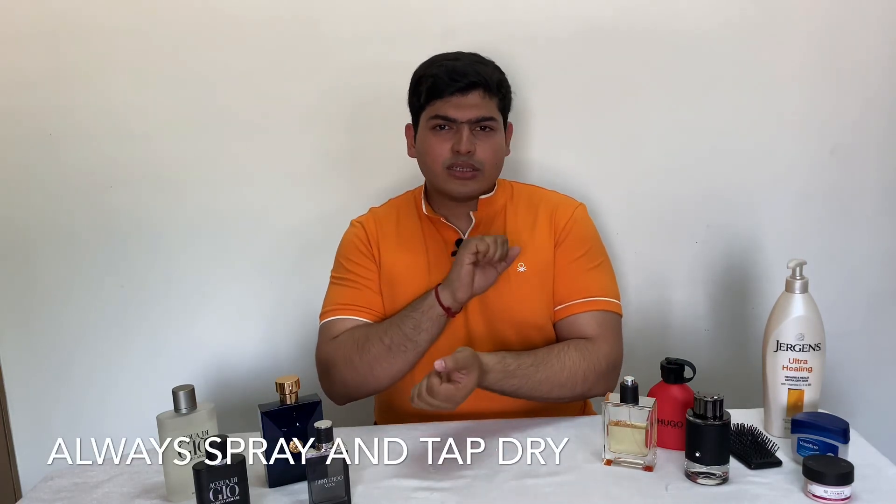The next tip: after you spray your perfume around your wrist region, do not rub it. You can just tap dry or leave it as is, because rubbing your wrists would damage the initial top notes of the perfume.